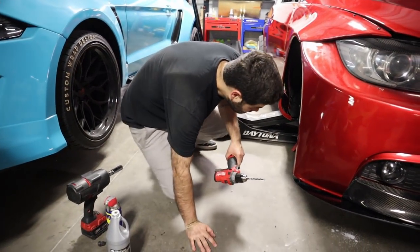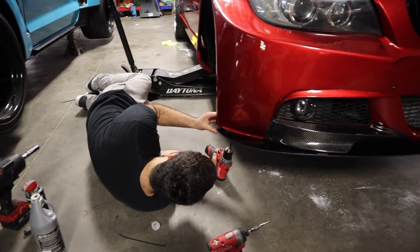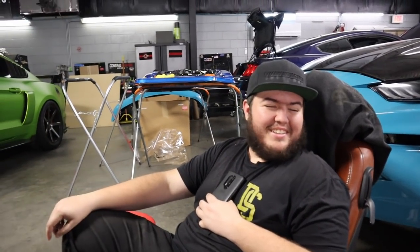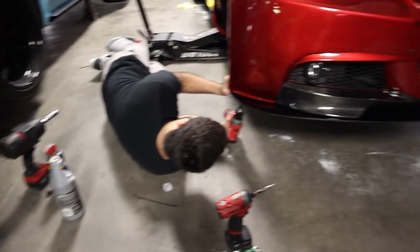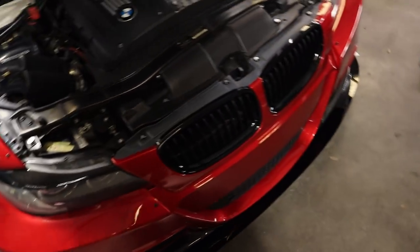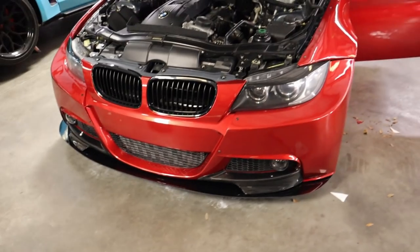We're like 75% done — sort of, not really. Time's rolling. It is one day before the event. He's lubing the drill bit — doing an oil change on the drill bit. It is Friday, the day before BMW Invasion, and we went ahead and finished the front end.